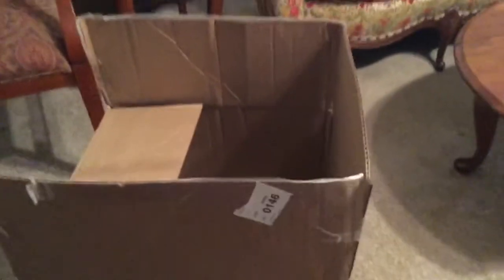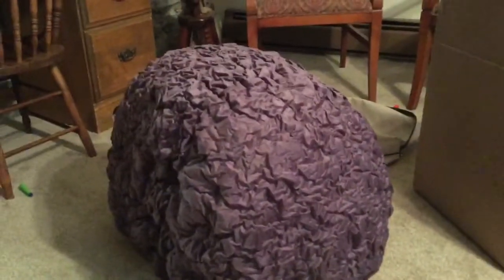So it came in this box, which was in this bag. And now here is the big purple brain — it does look like a brain.